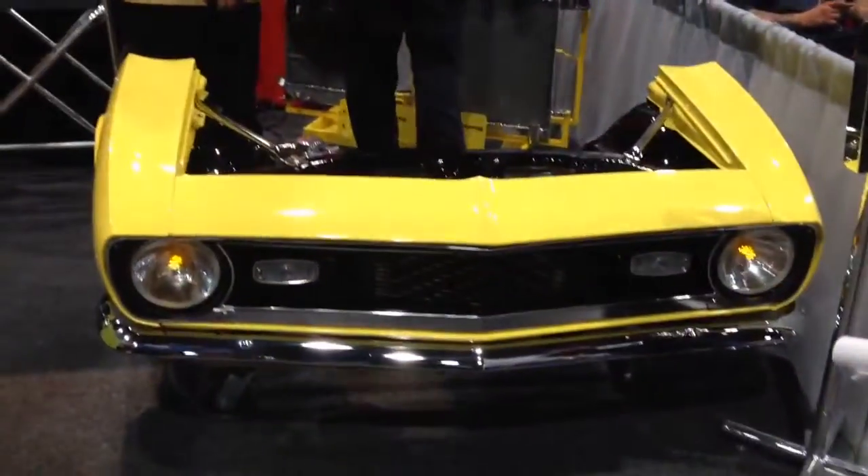This is a Camaro. This is Jack Sr. and this is Madsen's Custom Radiator. Have you guys seen Jack Jr. in interviews?